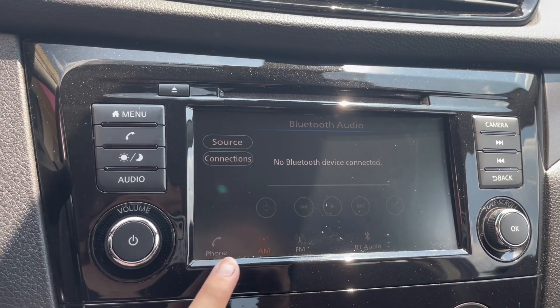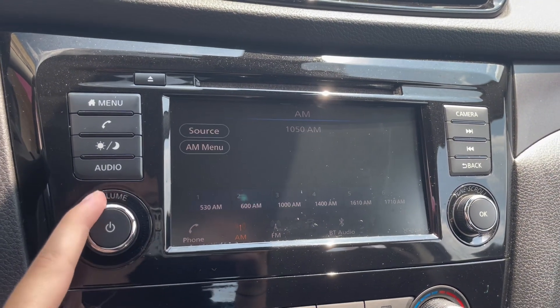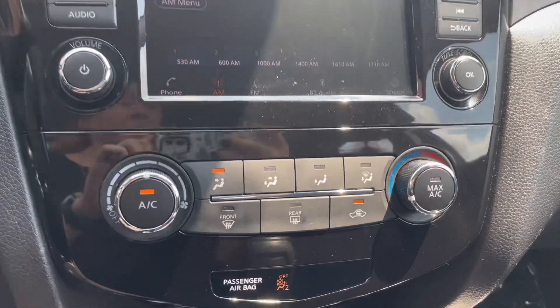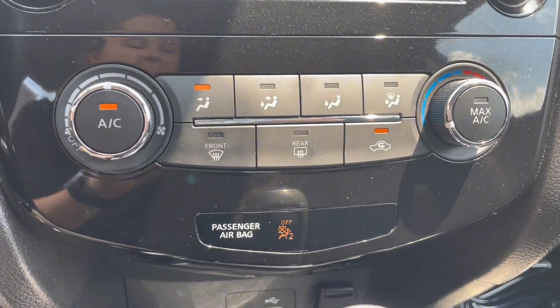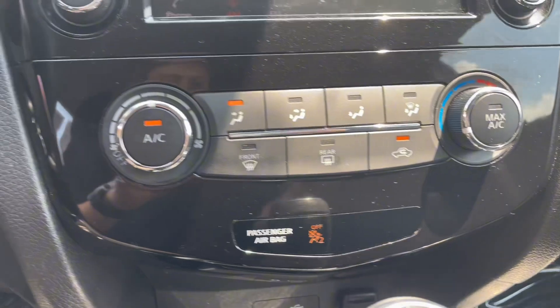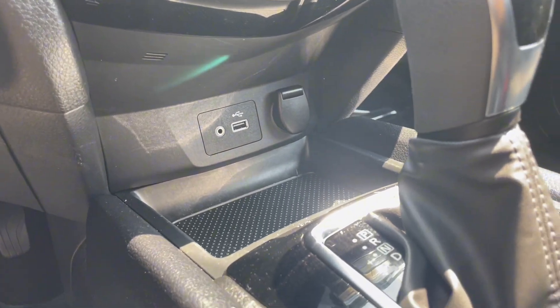The stereo also features Bluetooth and aux ports. Under that is your climate controls with your airbag lights. Over here is a couple of charging ports and storage space.